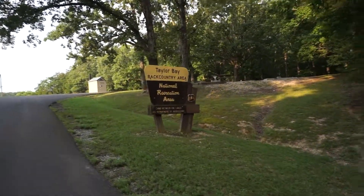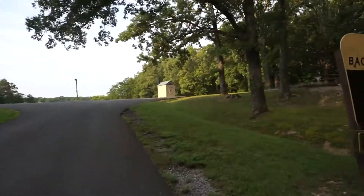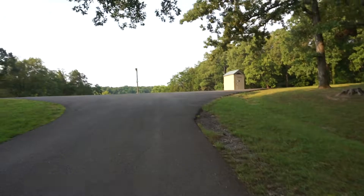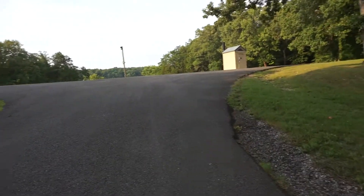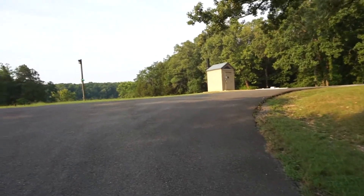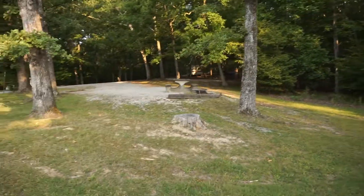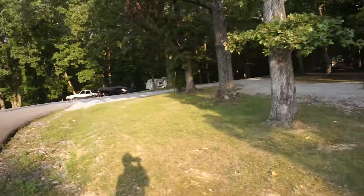Good morning from the Taylor Bay backcountry area in the Land Between the Lakes area. This is a very primitive campground with over 30 spots. Most of them all are the same — you've got a gravel area with a picnic table and a fire pit, and that's about it.